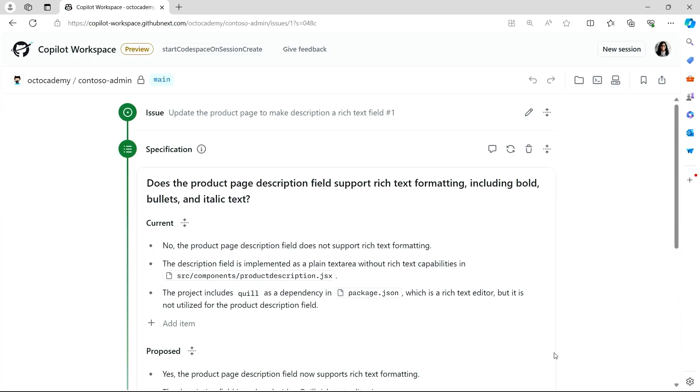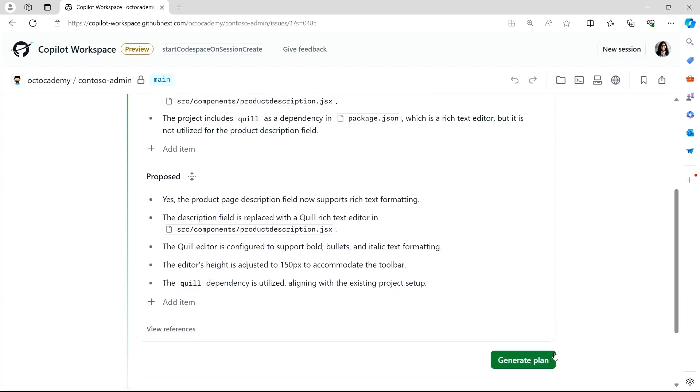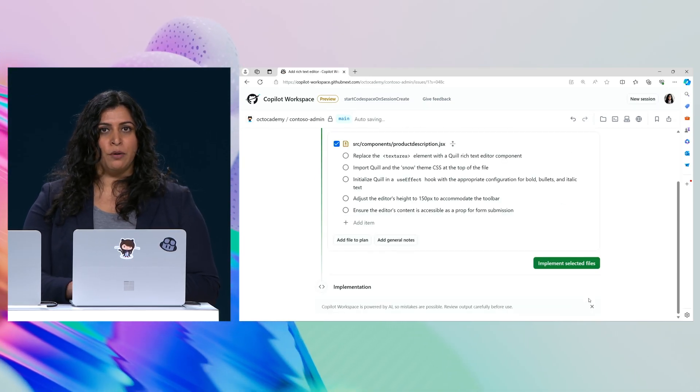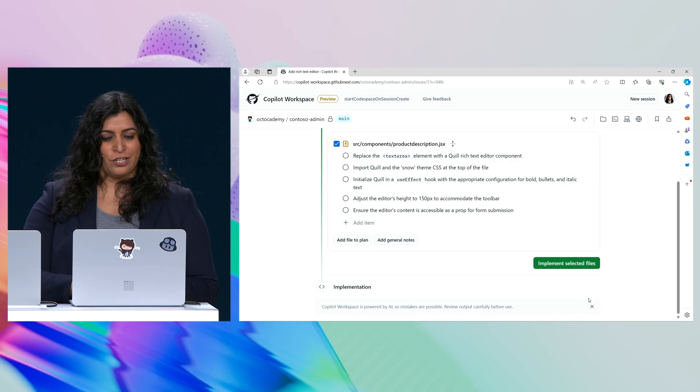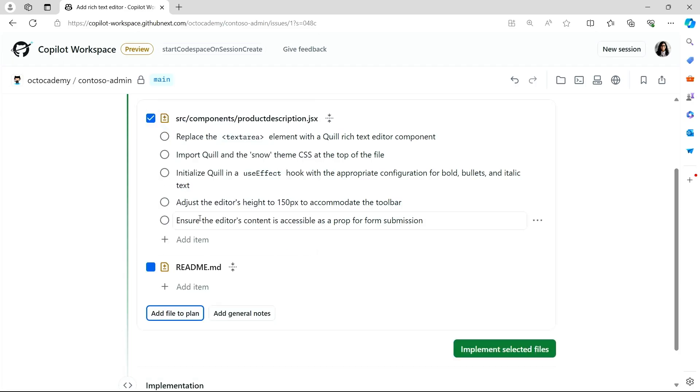Copilot interprets the intent of the issue to see what's required, then looks across the entire code base and proposes what changes should be made. This specification is fully editable and the whole process is iterative. This looks pretty good. Copilot can now help us build a plan on how to implement this change. That's a great start, but we must not forget about our documentation. So let's edit the plan and have Copilot update our readme.